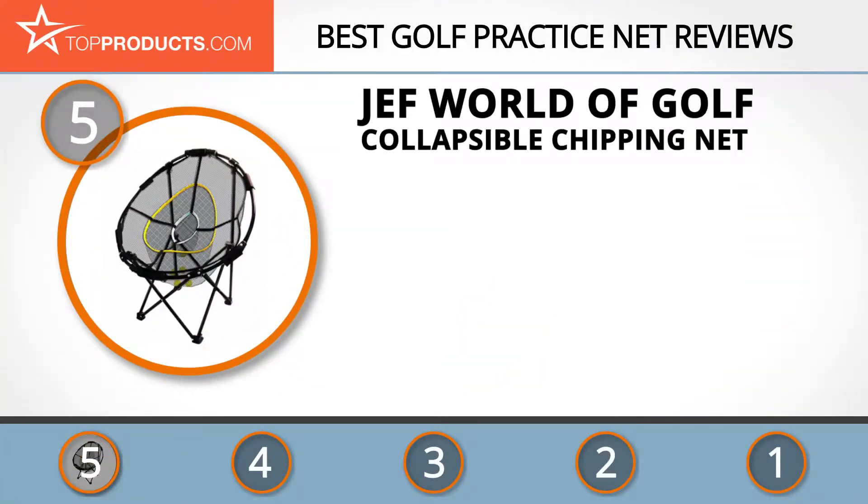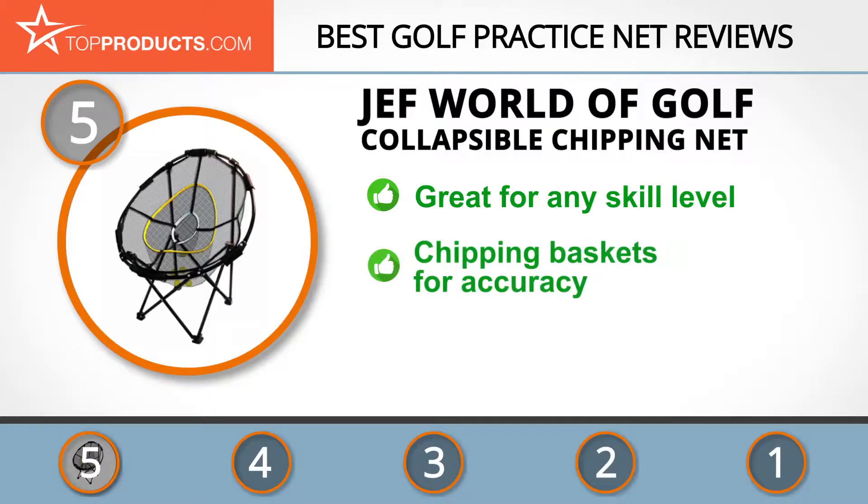At the number five spot is the Jeff World of Golf collapsible chipping net, chosen not only for its features but also because of its budget-friendly price tag. Jeff is an online retailer that offers top-notch golf practice nets and accessories.